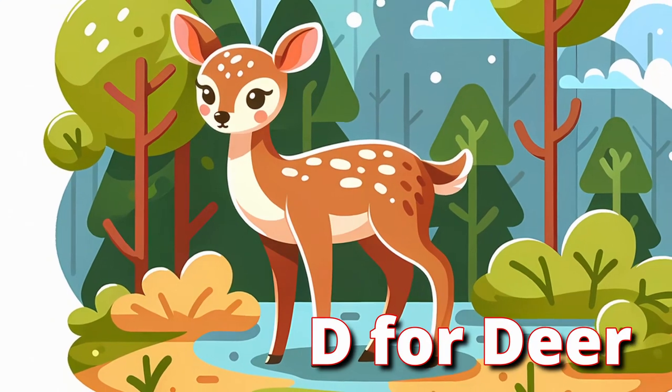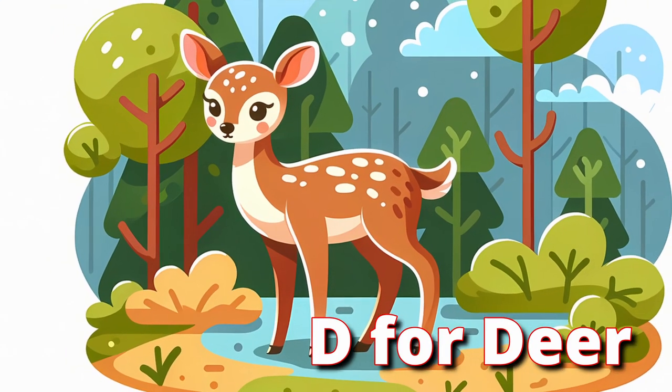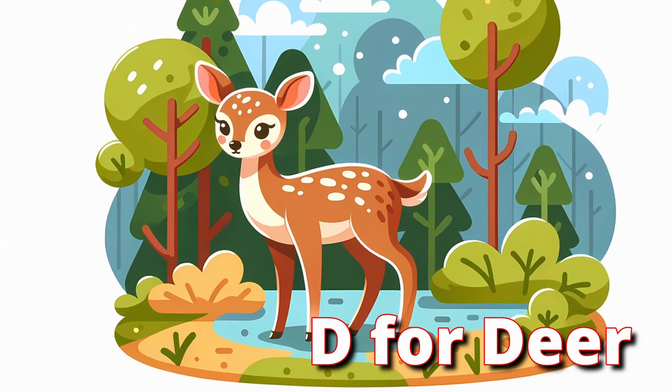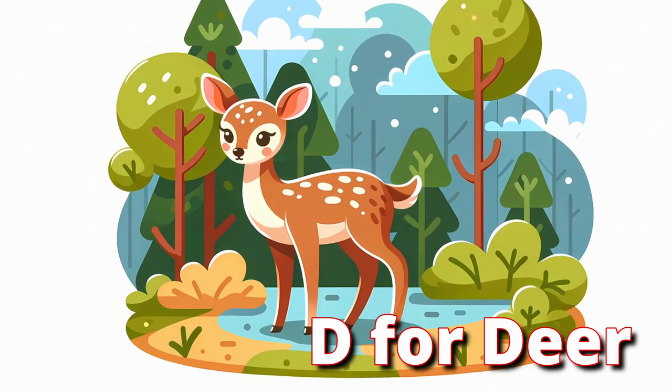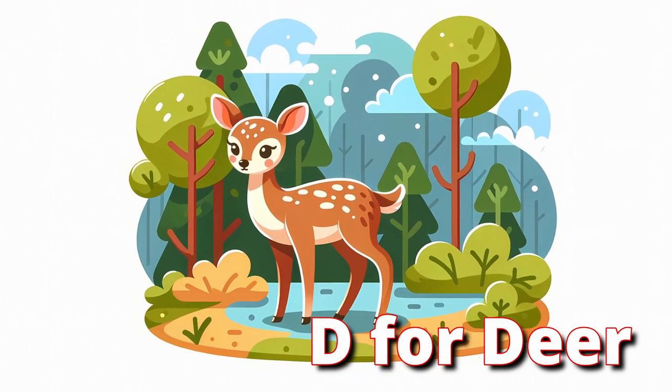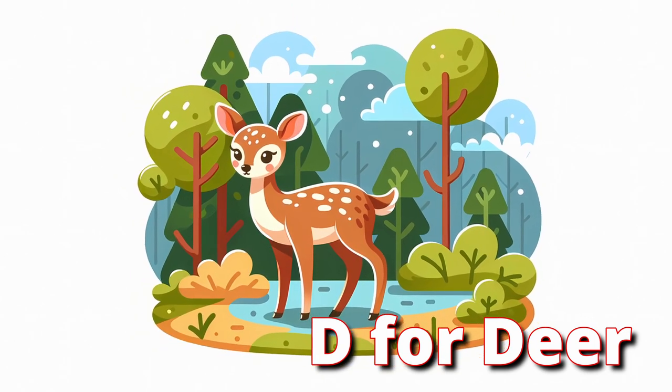D for Deer. Meet the gentle deer with its soft eyes and elegant antlers. Deer are quiet and fast, often seen grazing in the forest. They can leap high and sprint when they need to escape. Let's stand tall and leap gracefully like a deer.